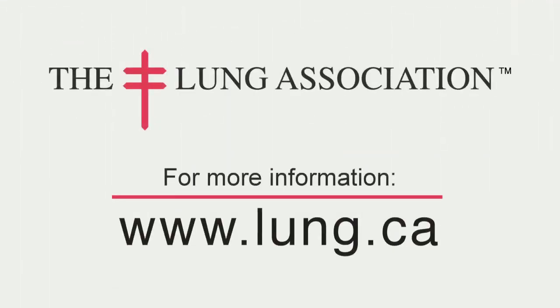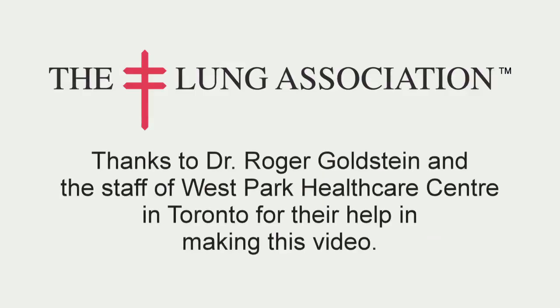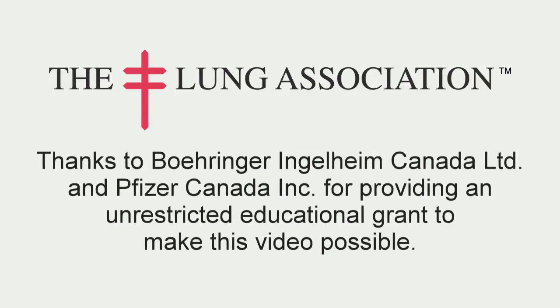For more information, visit www.lung.ca. Thank you.